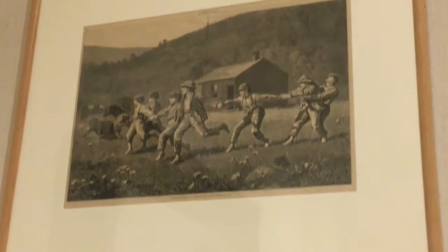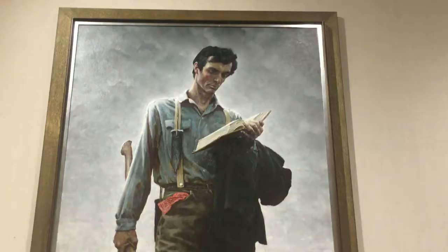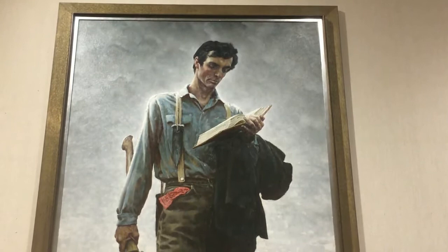Everything from the land in the background to the clothes the children are wearing reflect what life was like in America in the 1800s. Another piece from the permanent collection is Norman Rockwell's 1965 painting called Lincoln the Rail Splitter.